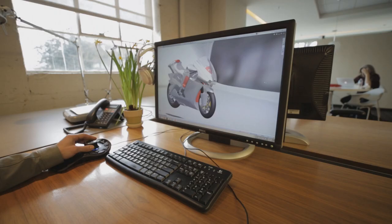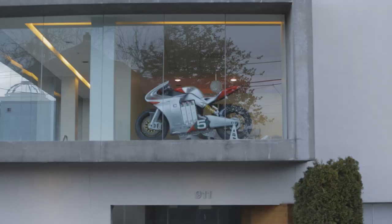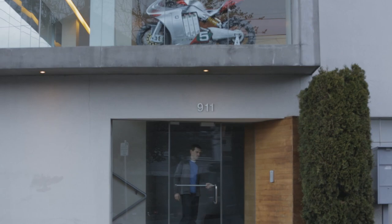Previously, when we needed to have high-resolution ray trace rendering done, we would send it out of house. By having the tool in-house, I can allow all this analysis to work in the background while I'm doing my other work.